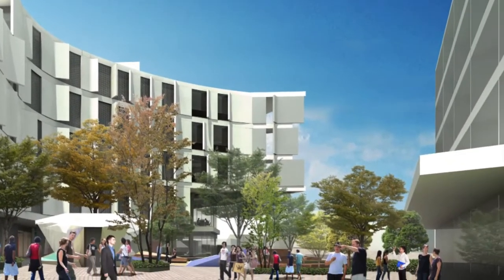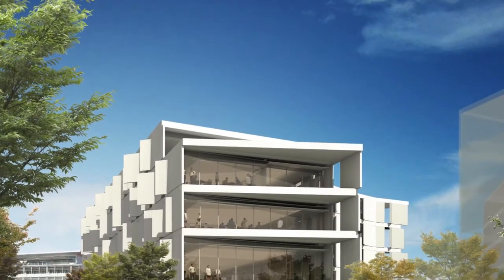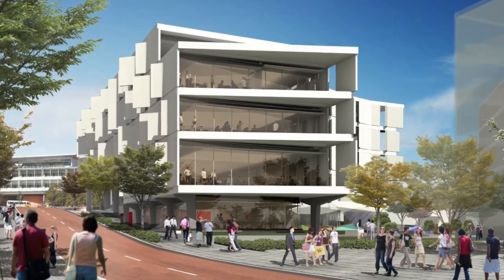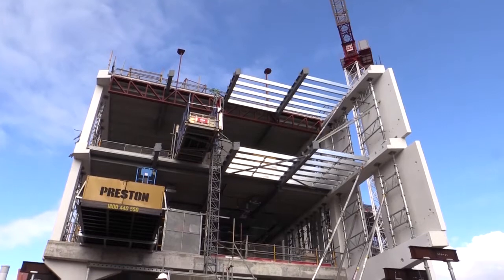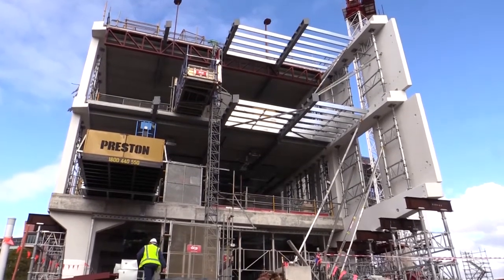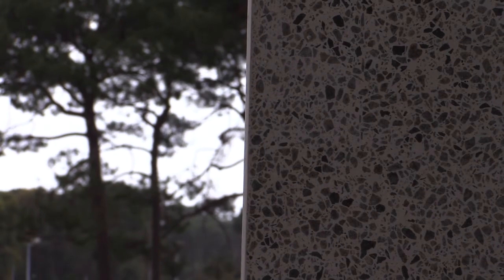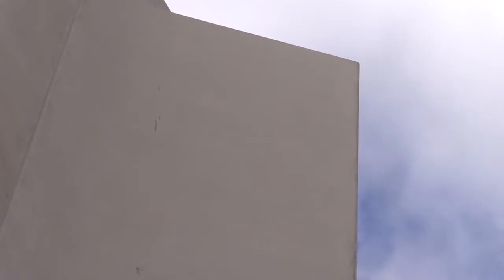The five storey building, with a total of 6,350 square metres of floor area, has been designed to accommodate a mix of formal and informal learning areas. The external façade features curved precast wall panels manufactured using coloured concrete and a high class surface finish. Curved vertical fins on the building help provide shade and reduce cooling costs.